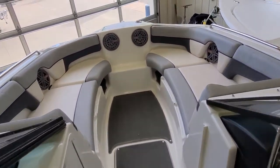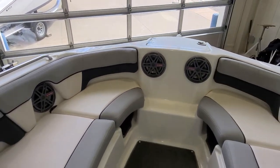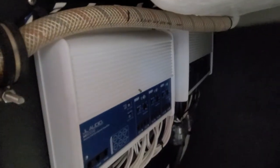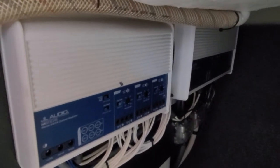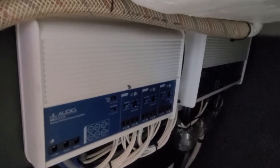Since we're talking stereo, work your way to the bow — you've got Jail speakers up front and to the side. In the compartment in front of the passenger is where the amps are located. You've got two Jail Audio amps, M600 six-channel amps, that absolutely power this system amazingly.